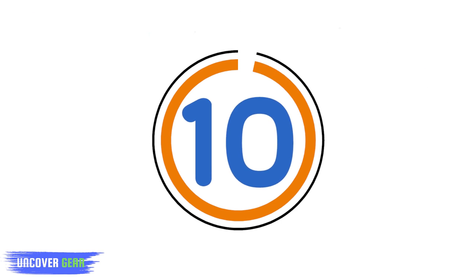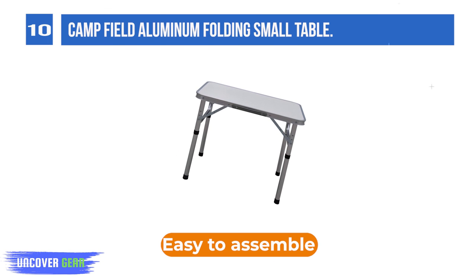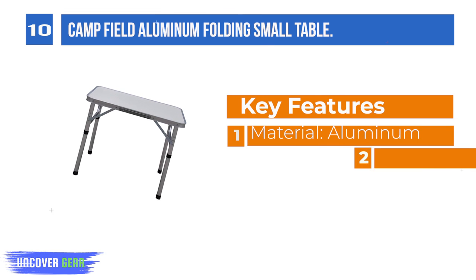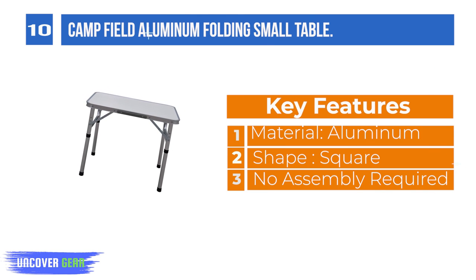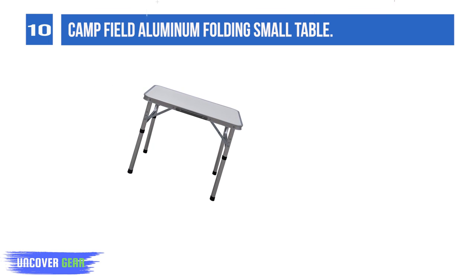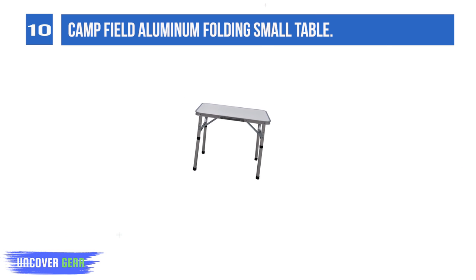List number 10: Camp Field Aluminum Folding Small Table. This camping table is made of medium-density fiberboard and upgraded aluminum alloy, which is stain-resistant, heavy-duty and lightweight, sturdy and durable. Adjustable height: high height 21.6 inches, low height 10.6 inches. Setup dimension: 23.6 x 17.7 x 21.6 (or 10.6).